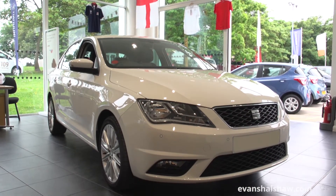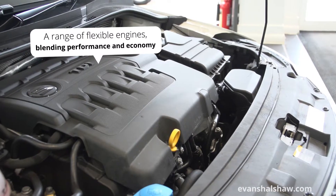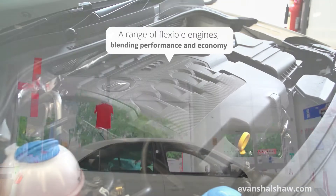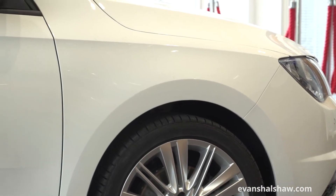The SEAT Toledo is a spacious and capable family saloon with a large cabin and a range of flexible engines which blend both performance and economy. On the outside, the Toledo disguises its practicality well with a sleek exterior and a modern clean-cut design.